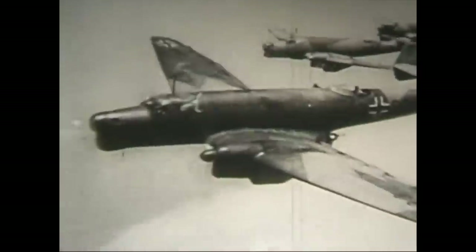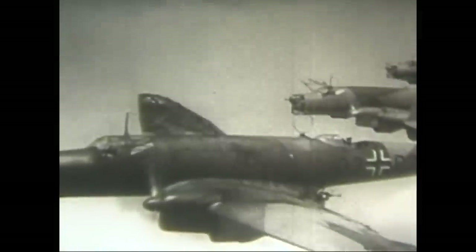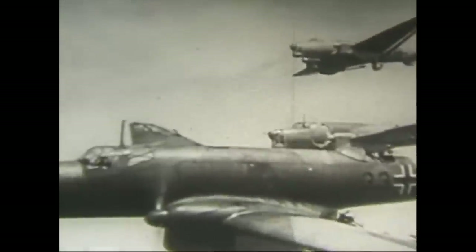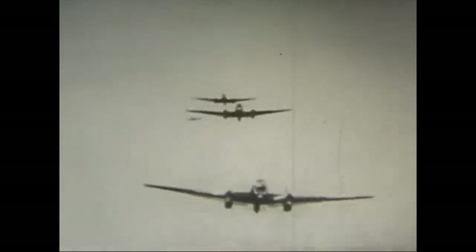Originally developed as an airliner for Lufthansa in 1934, it was pressed into service as a bomber, performing poorly in the Spanish Civil War. A low-wing, twin-engine monoplane, it shared similar wings to the Junkers Ju-52 and had a crew of four.